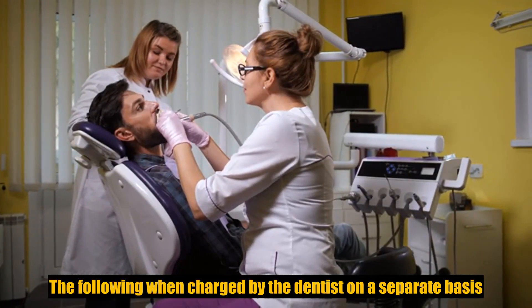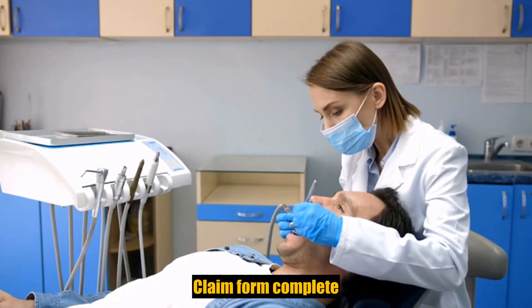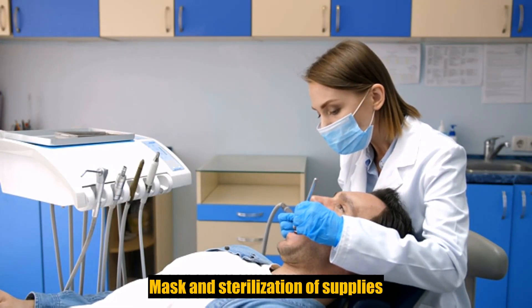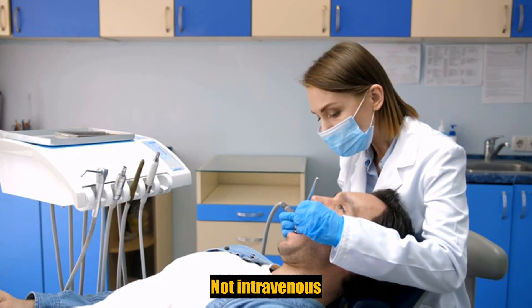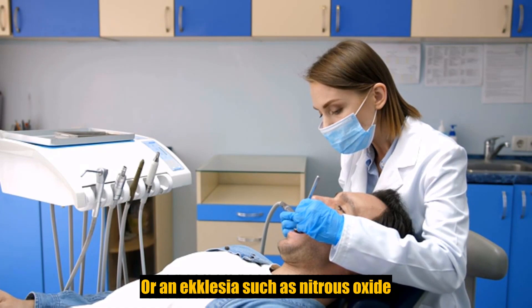The following when charged by the dentist on a separate basis: claim form completion; infection control such as gloves, masks, and sterilization of supplies; or local anesthesia, non-intravenous, conscious sedation, or analgesia such as nitrous oxide.